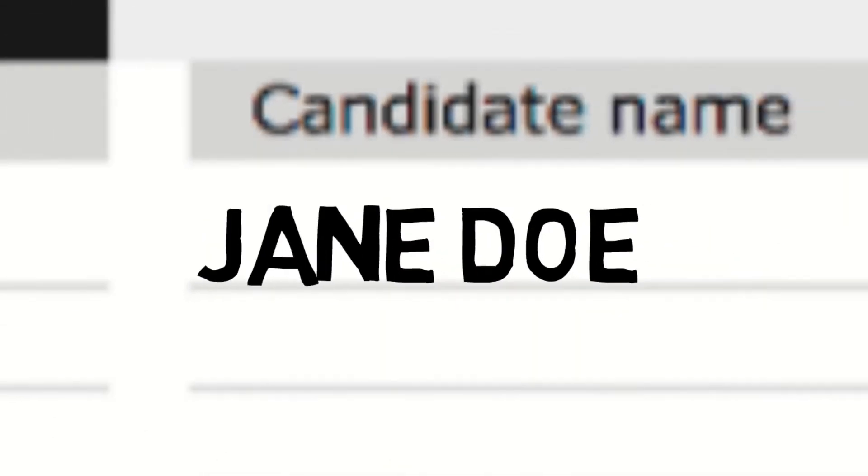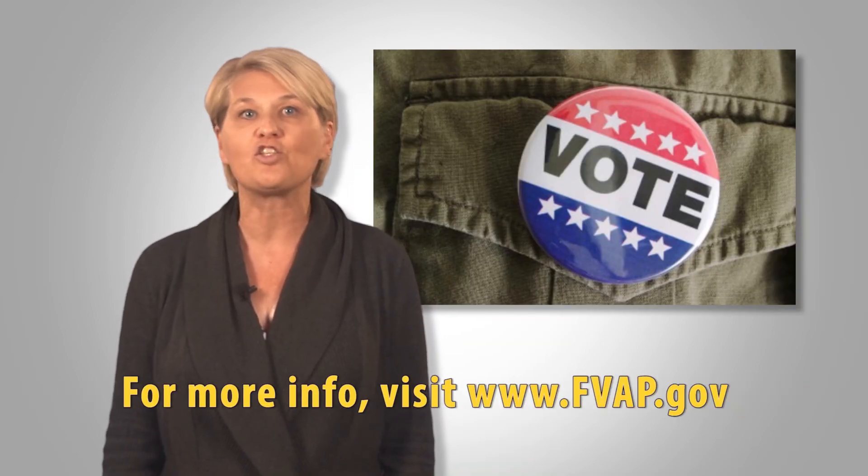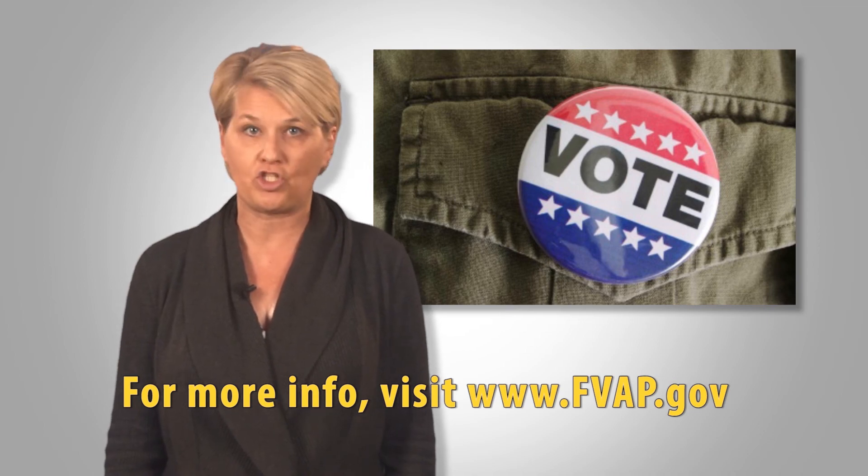If you don't receive your ballot on time, use a federal write-in absentee ballot. Remember, each state has requirements and deadlines. If you need help, contact your unit voting assistance officer. Don't wait until it's too late.